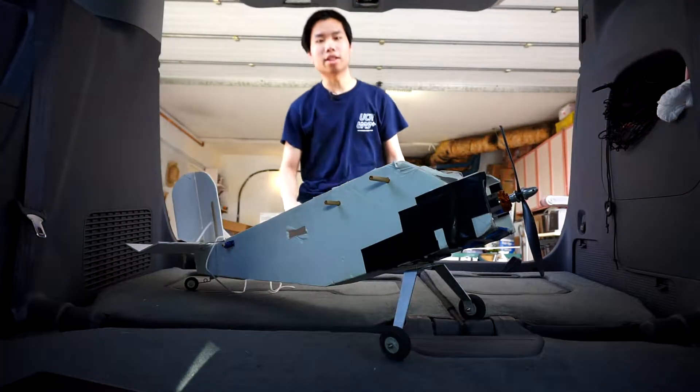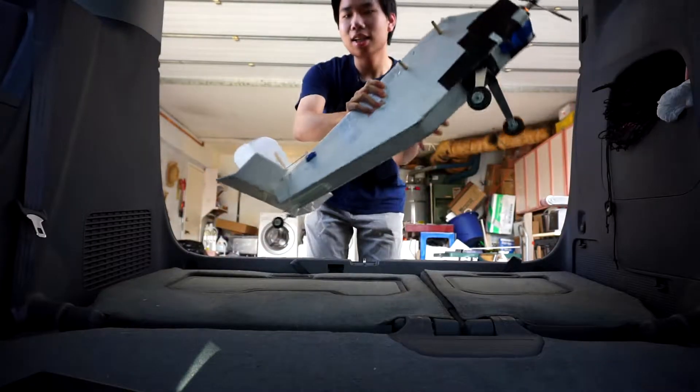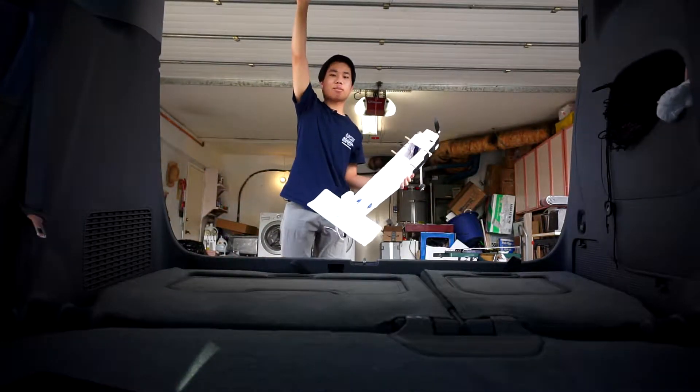Here at UCR UAS, we're always up for a challenge. So with that being said, let's take a look at some of this year's progress.